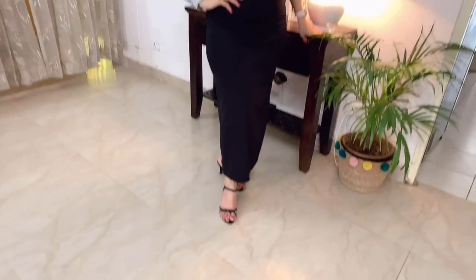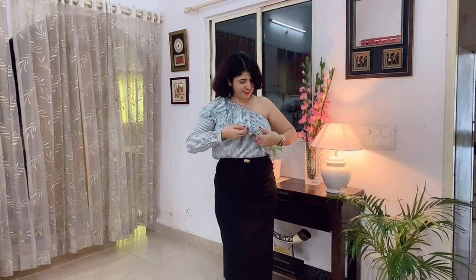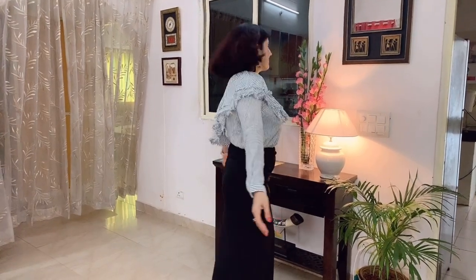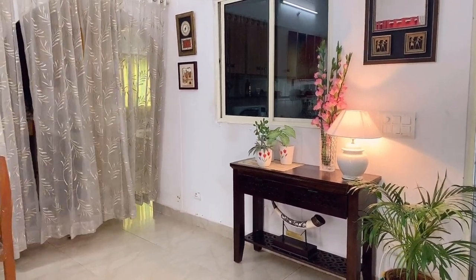A single shoulder or one shoulder top is a winning style and a real statement top because of its bold and fashionable look. With its asymmetrical neckline, you can show off your collarbone and shoulder. When we leave one side bare, we add a whole new talking point while the other side remains covered. It will never let you down and will instantly make you look super stylish.